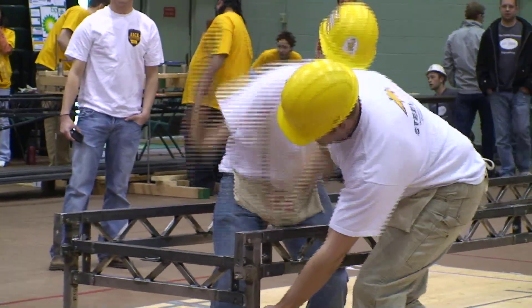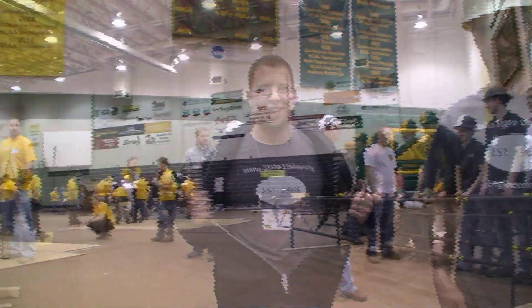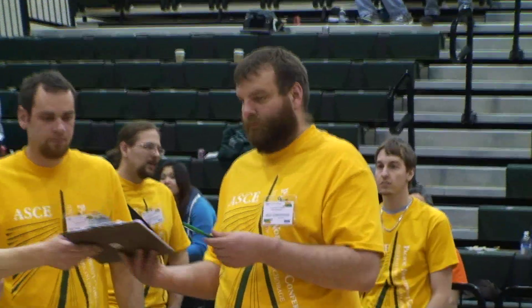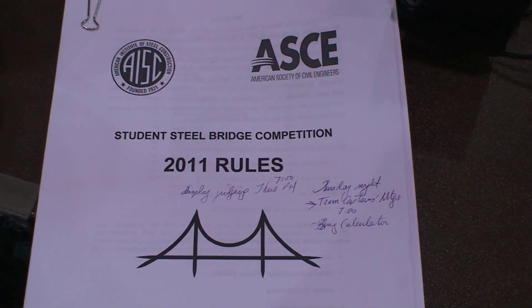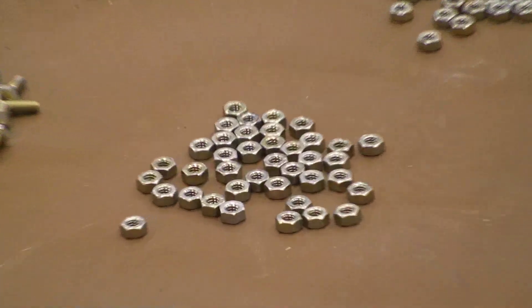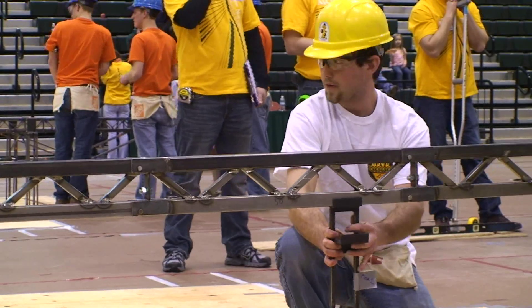They pound and pound. They wear matching t-shirts and have their pictures taken. They deal with lots of judges, follow lots of rules, organize bridge parts, organize nuts and bolts, and build bridges.